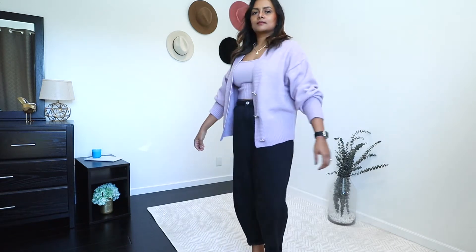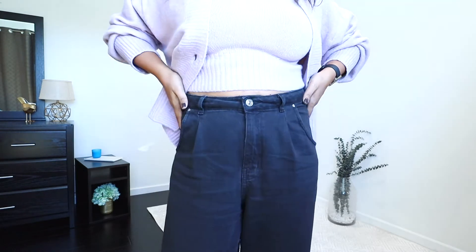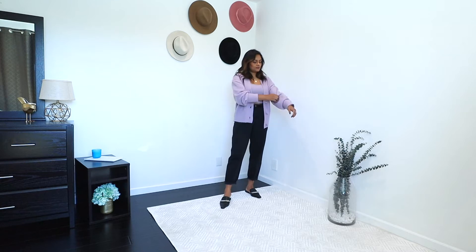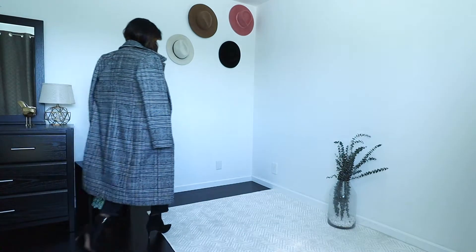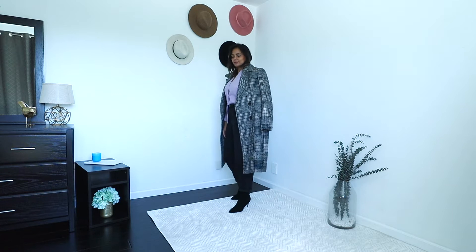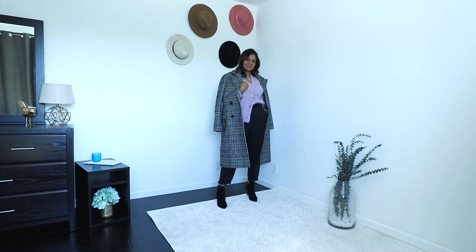These two pieces really caught my eye on the H&M site — they have really comfy and colorful styles. The lavender color is such an in-color for this season, and this cardigan was under $40! For stepping out in this outfit, I buttoned the cardigan, swapped my loafers with booties, and layered on a plaid coat. A plaid coat adds so much dimension and texture to an otherwise solid outfit and makes it look dressy.